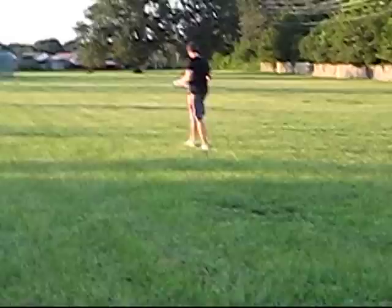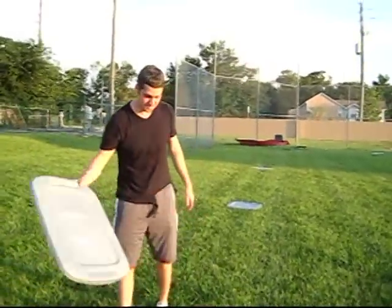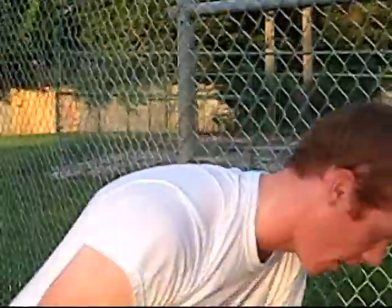There are like three types of pitches. They just talk about three on the box, but there's actually more than three.